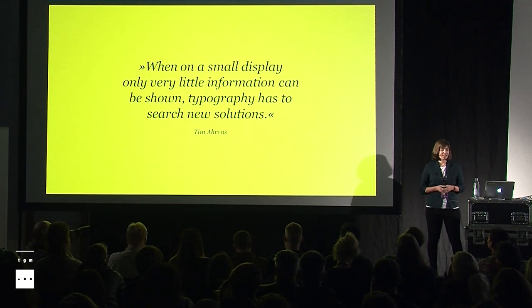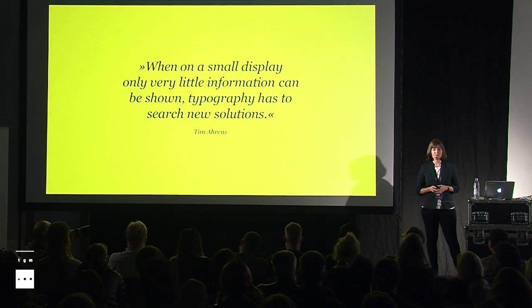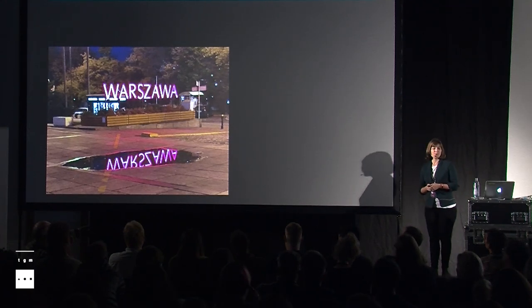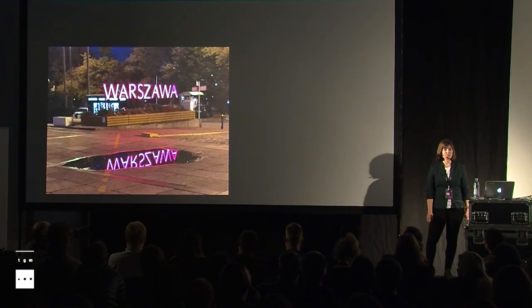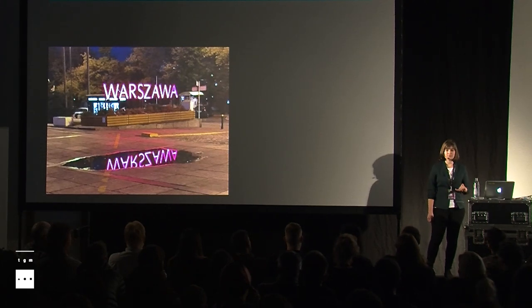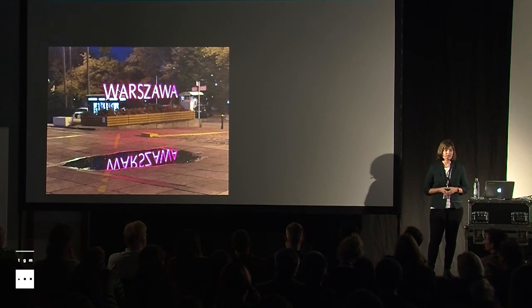Tim agreed with Felix and said when on a small display only very little information can be shown, typography has to search for new solutions. And as we all know, typography did. One of the key moments of my master's research was when I was in Warsaw for ATypI two years ago. I was sitting unsuspectingly in the audience when variable fonts were presented. I immediately thought, wow, what a cool technology — for the first time not only the layout can be responsive, but the font itself. Variable fonts do not only have an enormous impact on web and print typography, but also for typography in the Internet of Things, I think.